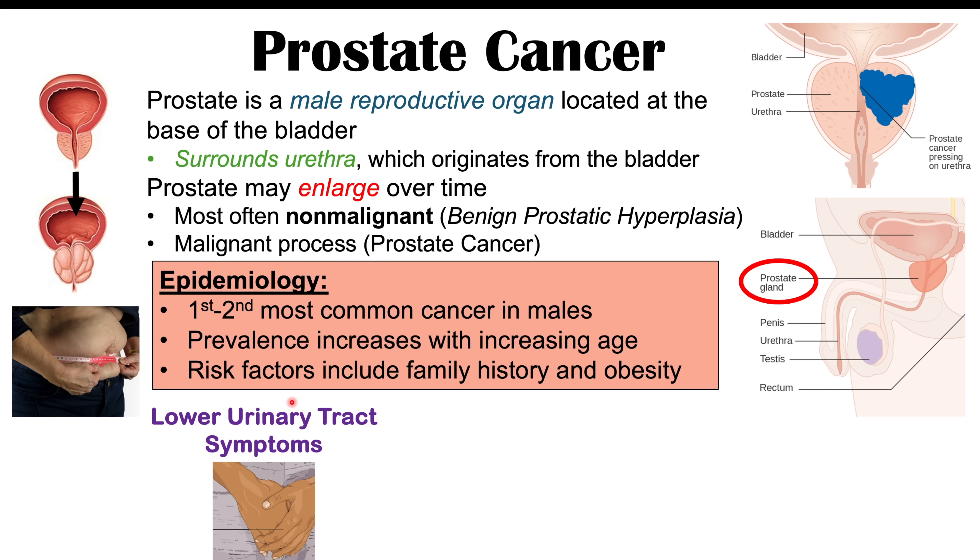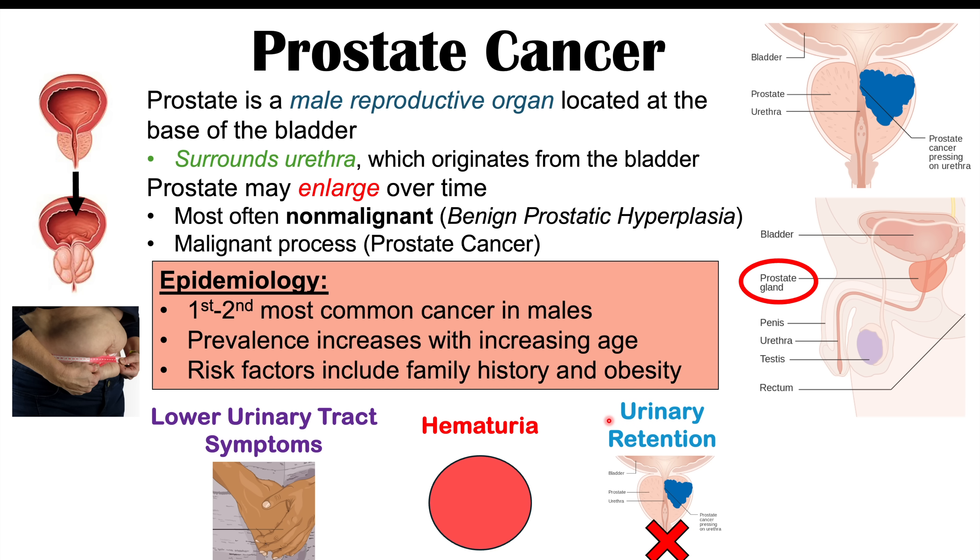Some of the symptoms of prostate cancer include lower urinary tract symptoms: burning sensation when urinating (dysuria) and urinary frequency. Hematuria — blood in the urine — is also another potential finding. And in more advanced stages, we can get urinary retention, where the cancer blocks the urethra so the patient can't urinate. This is more common in benign prostatic hyperplasia, but it can occur in prostate cancer in later stages.